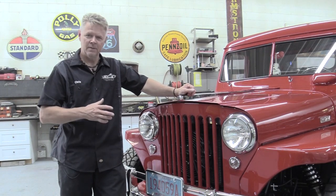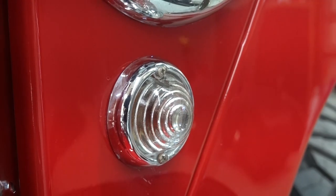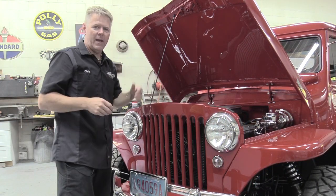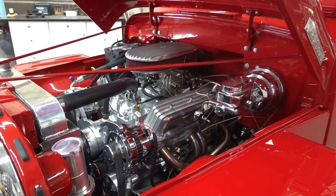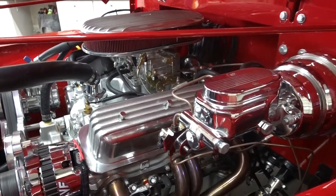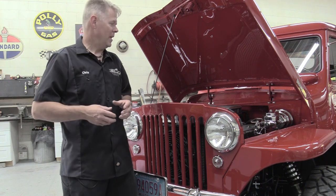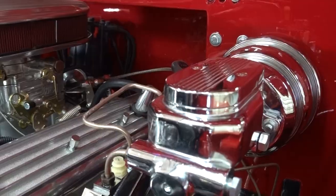Up front we have the original Willys look. The one change we made is the blinkers — in 1948 those were just running lights, so we went to a 1950 lens to have blinkers. Underneath, it was rebuilt brand new and painted a really nice high-contrast silver, so next to the red it really pops. Ron likes some old classic engine hardware, so we put in billet aluminum pulleys and brackets, a nice air cleaner with standing fins popular in the 60s and 70s, and matching valve covers. We also got rid of the fuel injection — he wanted to go carbureted old school for that classic look.